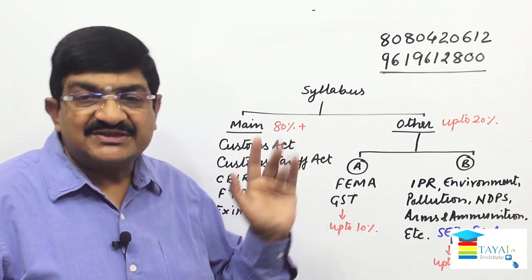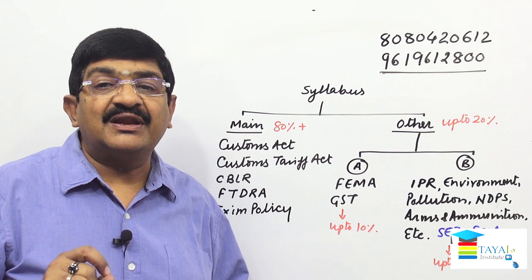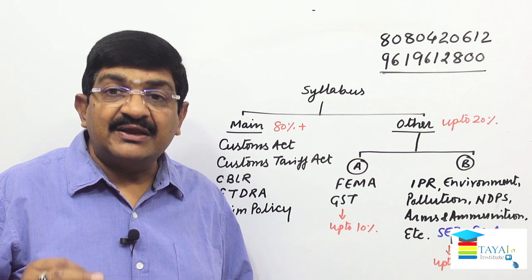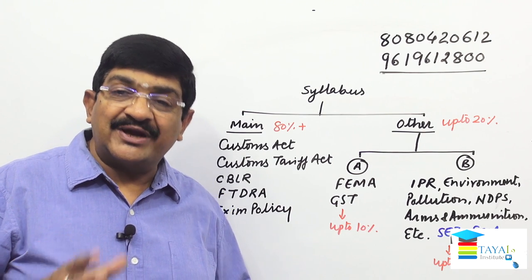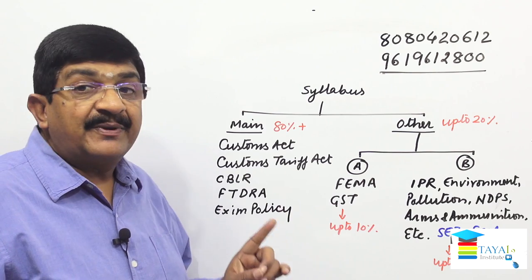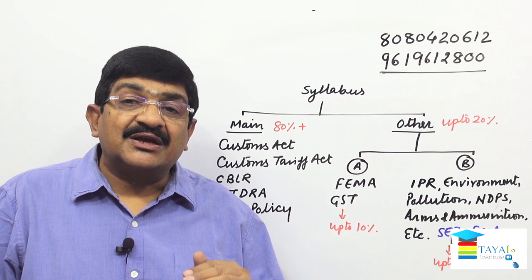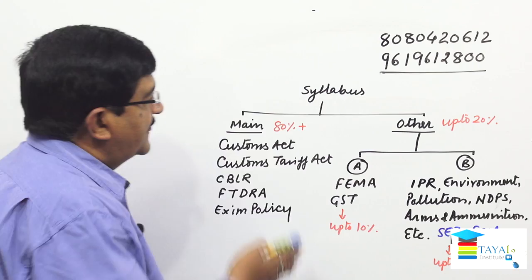The exam is MCQ-based, and MCQs can only be answered correctly if you have read each and every line of the syllabus thoroughly. In a descriptive exam you can write with superficial knowledge and pass, but not in MCQs. This is a very high standard exam because it offers the most lucrative career as a Customs Broker. You must prepare thoroughly — read the law, understand it, then practice MCQs until you have complete command.